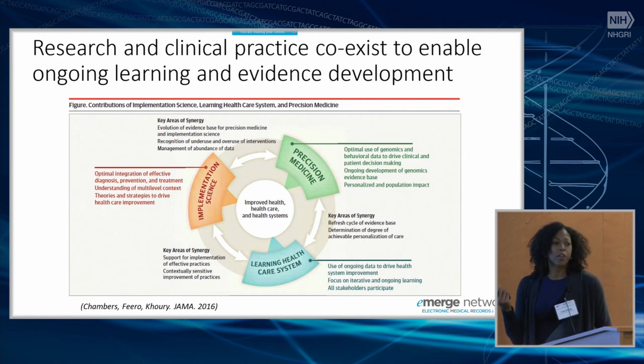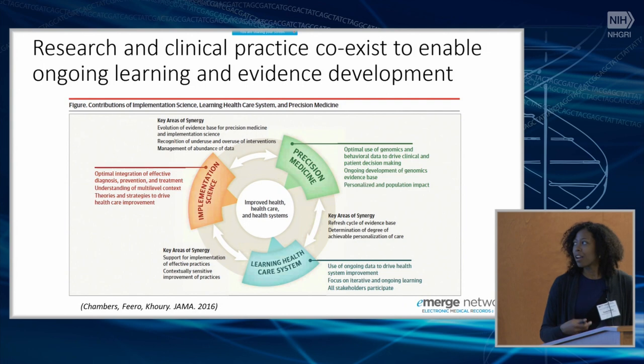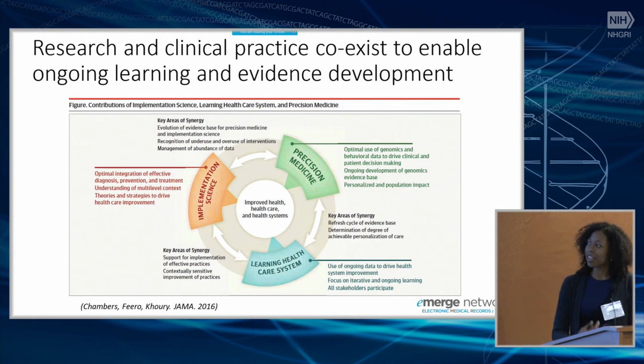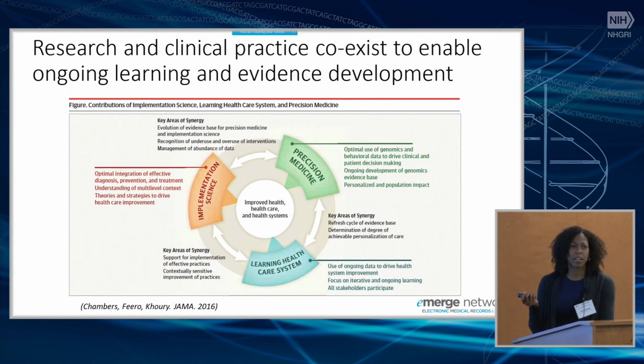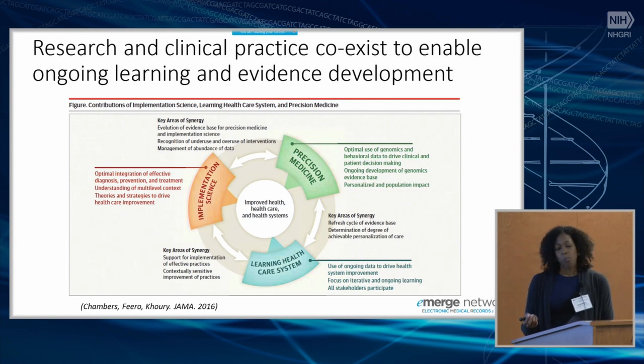In terms of return of results, we're asked to define our terms. I consider clinical decision support broadly — one form might be consultation, which is kind of what we're doing currently. Study teams can be considered the consultation service that provides support for healthcare providers in delivering findings from reports. In eMERGE 2, a paper by Tim Herr captured barriers to implementation.